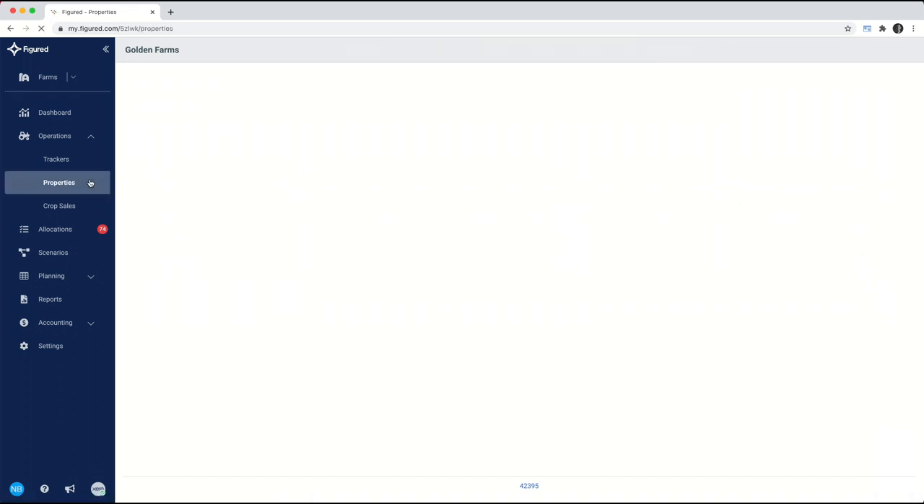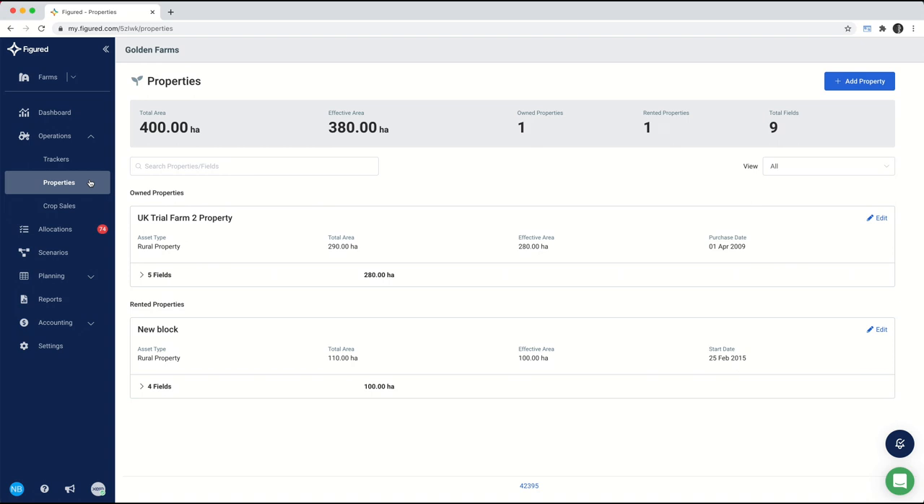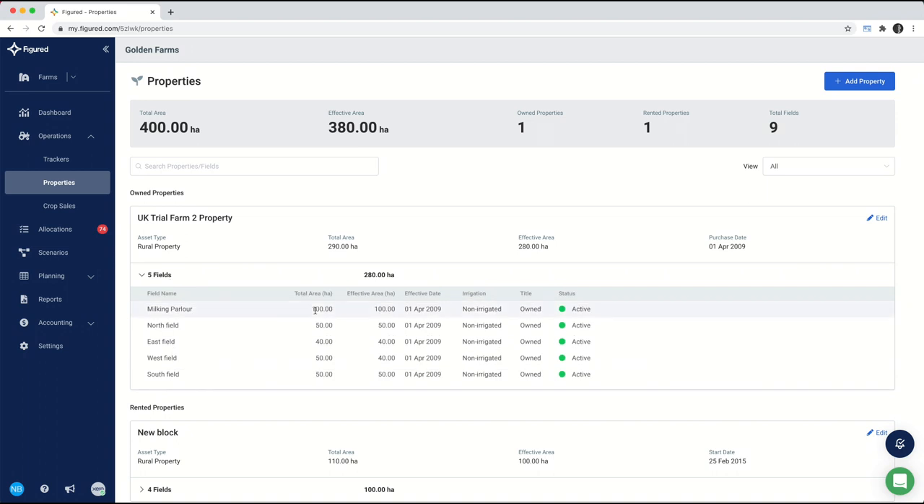All of these trackers are planted across properties inside of Figured, and it's here where you can begin recording the different types of properties you have, whether owned or rented, as well as breaking down into different types of fields. This drives three different levels of reporting inside of Figured: beginning at field-level profitability, moving up to harvest year or season profitability, and then the highest level — looking at different products, say comparing my wheat to my oats. So we get field, season or harvest year, and then product.